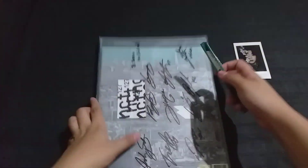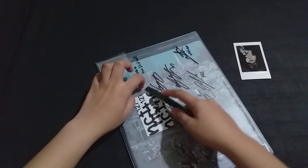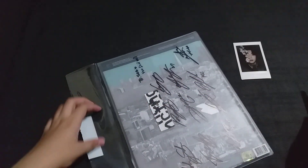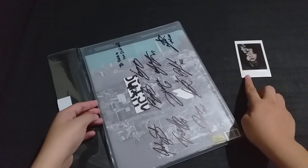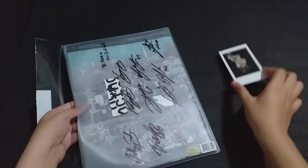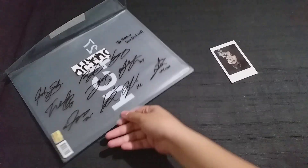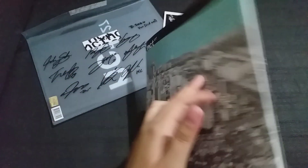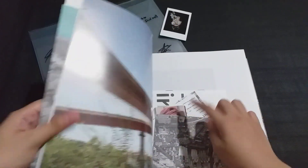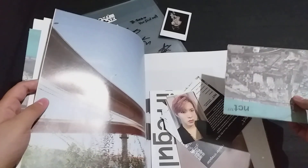Let me open this to see the photocard, even though I don't really want to disturb it. I just want to know what photocard I get — it's still a sealed album so nothing's wrong with opening it. I'm seriously intrigued by this polaroid, but I think it might just be a printed one, not actually signed. I'll ask the seller. Here's the actual album with the signatures and the polaroid over there. And I got... Yuta! It's a Yuta photocard!